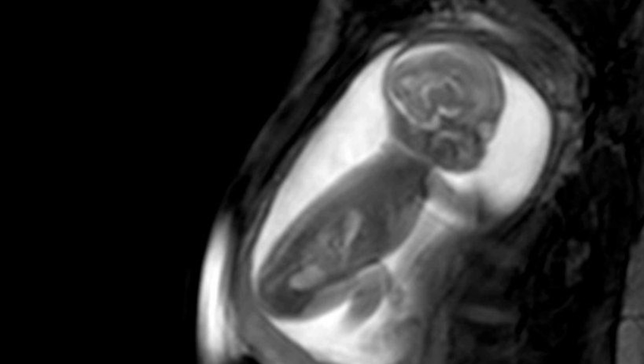A team of scientists and doctors from King's College London, Guy's and St. Thomas's, believes that this will improve the care of children with congenital heart defects.